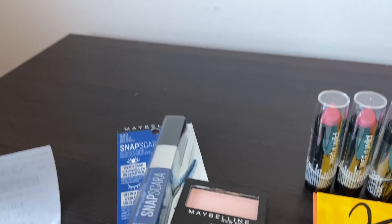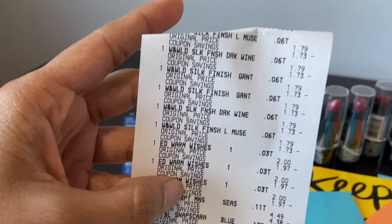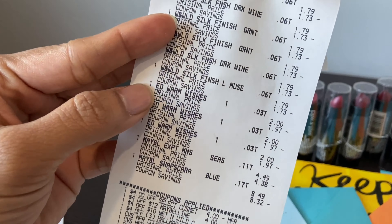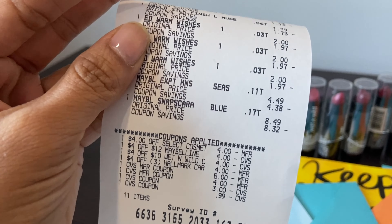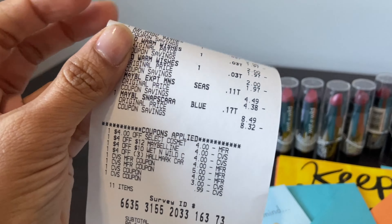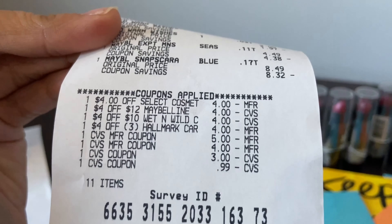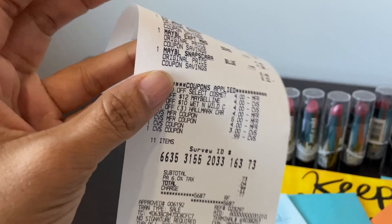Here is my receipt. The White & Wild six lipsticks are $1.79 each. The Hallmark greeting cards — the wishes cards — are two dollars each. The Maybelline eyeshadow is $4.49 and the other Maybelline item is $8.49.